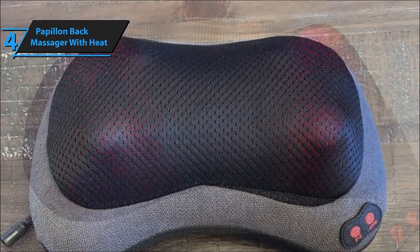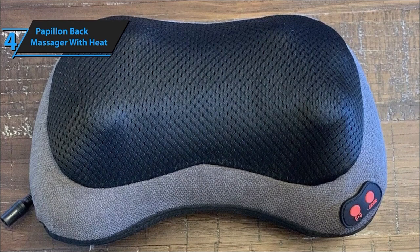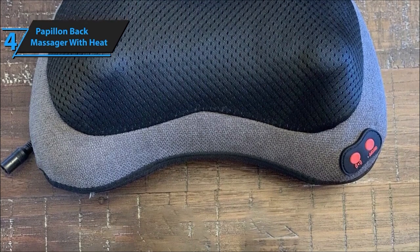So there you have it — the Papillon Shiatsu Back and Neck Massager, your ultimate relaxation partner. Whether it's a gift for a loved one or a treat for yourself, this massager is bound to become your daily dose of relaxation.